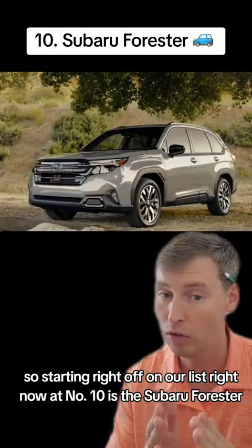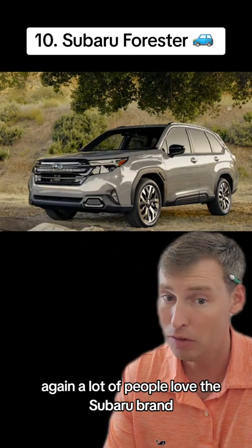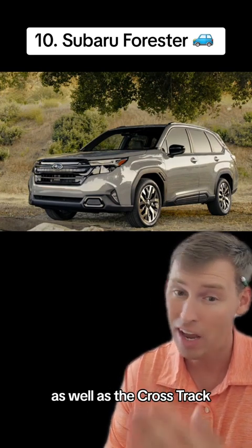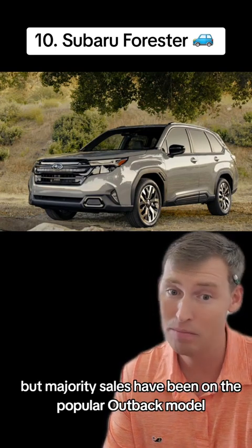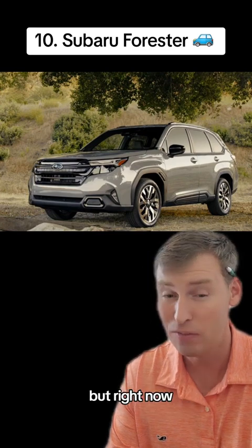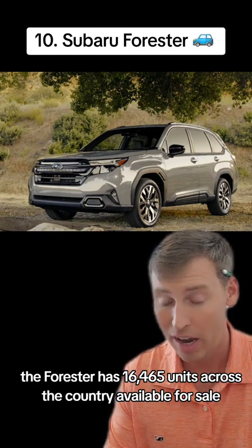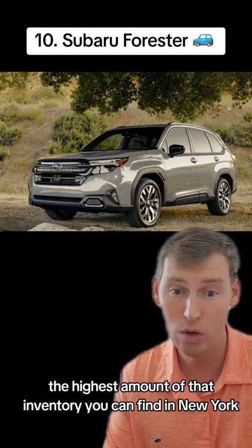Starting right off at number 10 is the Subaru Forester. A lot of people love the Subaru brand, but usually the most popular models have been the Outback as well as the Crosstrek. I really like the Forester because of the higher ceiling, but the majority of sales have been on the popular Outback model. Right now, the Forester has 16,465 units across the country available for sale, and the highest amount of that inventory can be found in New York.